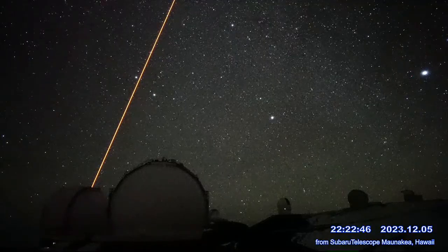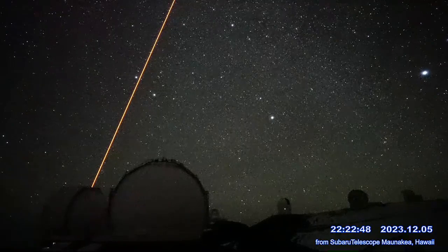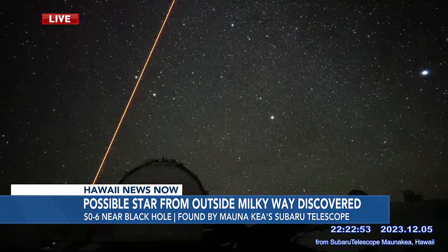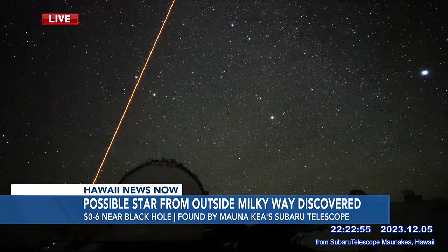New tonight at 10, an out-of-this-world discovery on the Big Island. The Subaru telescope made the find from Mauna Kea. Let's take a live look at the observatory, nearly 14,000 feet above sea level. We'll tell you about that laser in a moment. Look at this incredible view of the stars on this clear night.